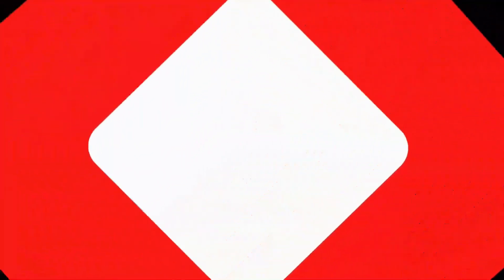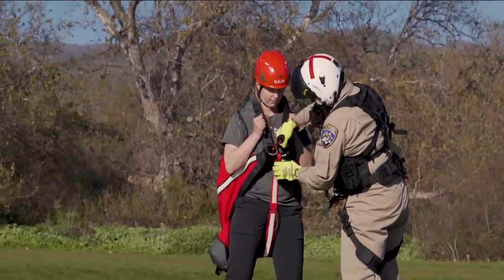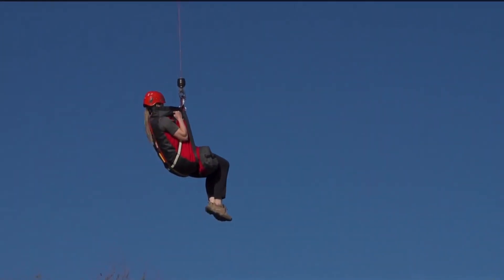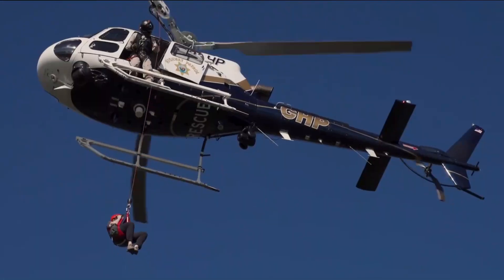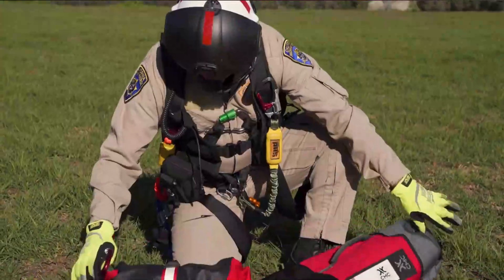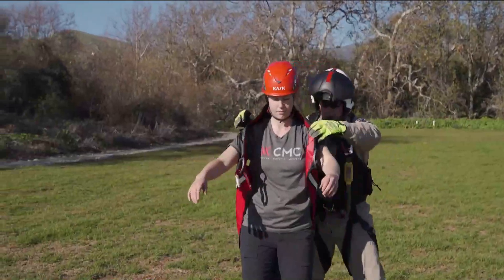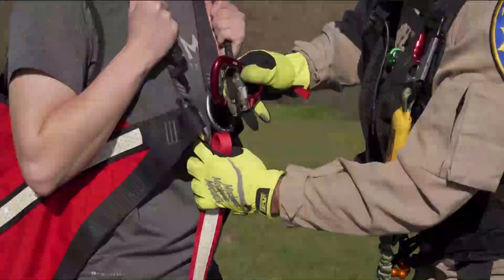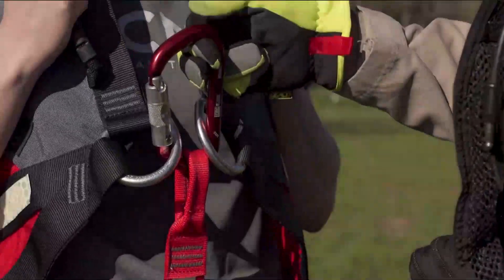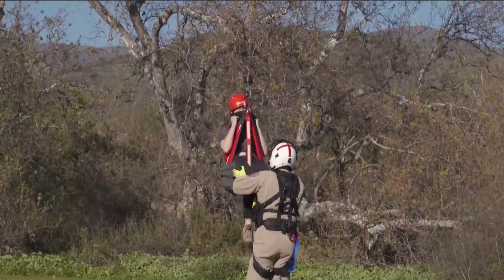In action movies, heroes often escape by gripping onto ladders or ropes dangling from helicopters. Similarly, the hot seat system operates on a comparable principle, but it's primarily designed for rescue missions. It's important to note that the hot seat isn't suitable for individuals with severe spinal injuries. However, for victims who can sit in a semi-upright position, it's incredibly valuable — capable of supporting up to 227 kilograms. Its storage bag is spacious enough to hold a helmet, and the system is available for purchase at $720.